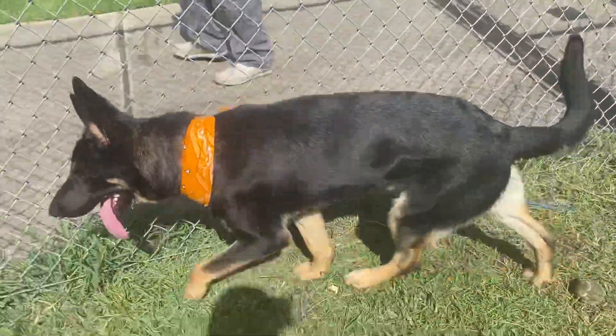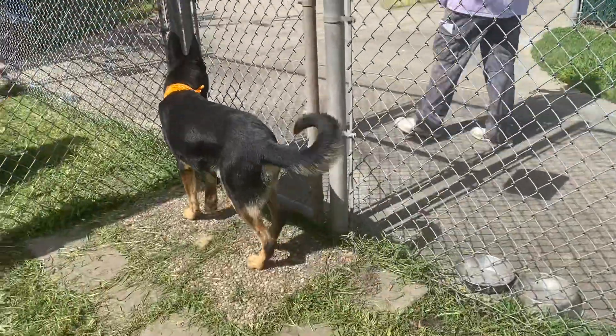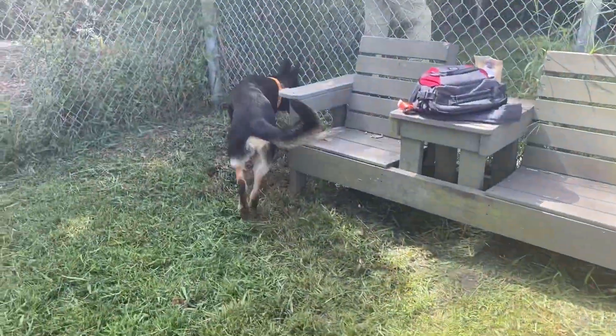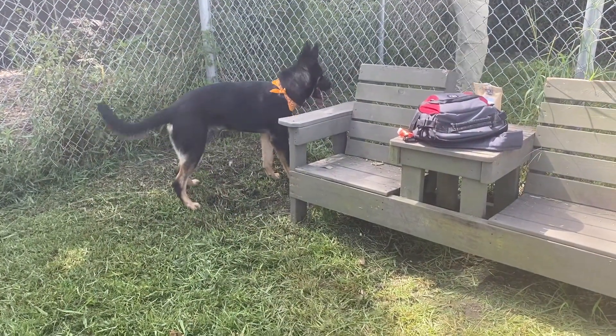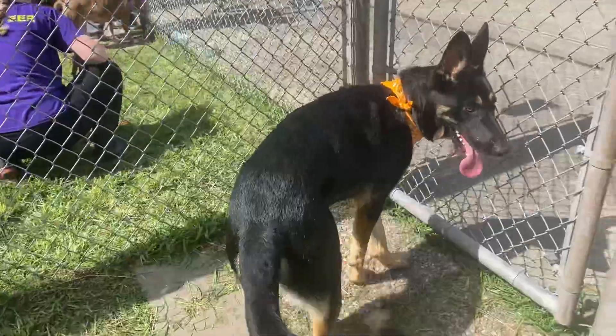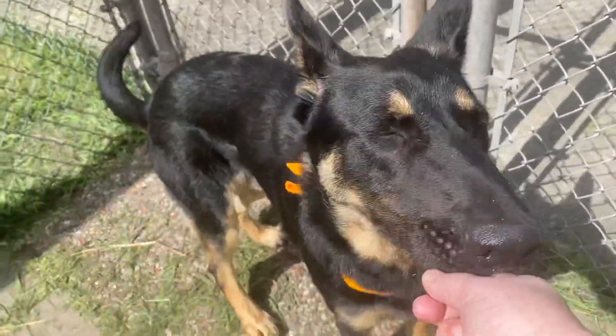Welcome to Bark. Here we have A1774834. He is a 10-month-old male German Shepherd puppy. He is ready for a job. He is interested, he's smart, he's friendly. He just loves watching what's going on. He is ready for a job.